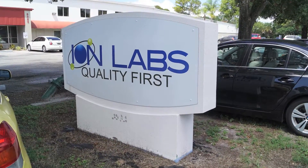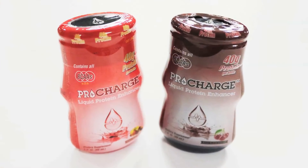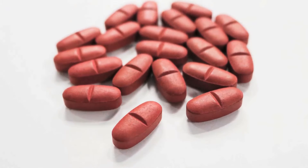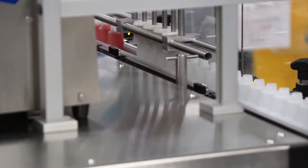Today we visit Ion Labs in Clearwater, Florida to explore modular spectroscopy in a process environment. Ion Labs is a contract manufacturer of vitamins, dietary supplements, skincare products, and pet products.